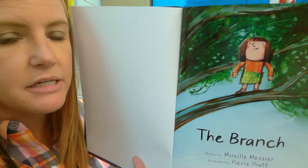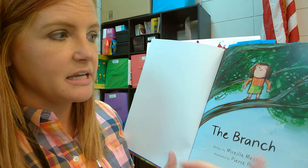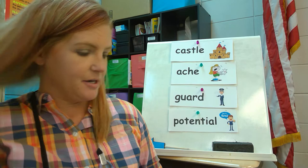Let's look at the title page to see if we can get any more information. I think that might be the same little girl from the front cover. It's not raining and it's not nighttime — it's day. And she's actually standing on the branch. It might be the same branch. Let's read to find out.